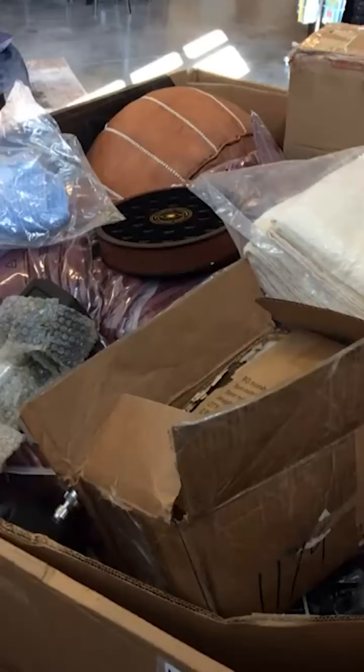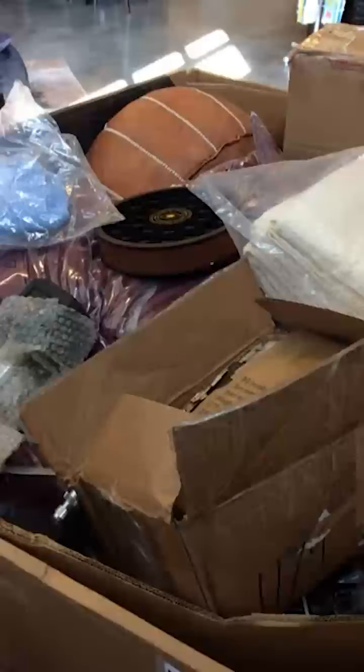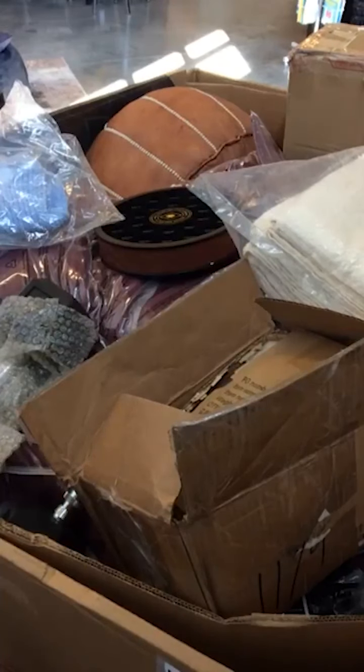All right everybody, we are live. I'm trying to get the angle right on this, looking at my phone to make sure it works. We have the whole truck completely loaded — we actually got some really good pallets this time. I'm going to try to do two pallets today. I have a couple bikes I've got to build and a few other things, but I want to at least get through one pallet, and if not we'll do the second one tomorrow morning right when we open.